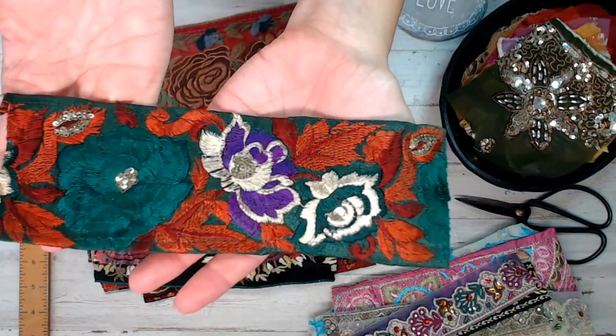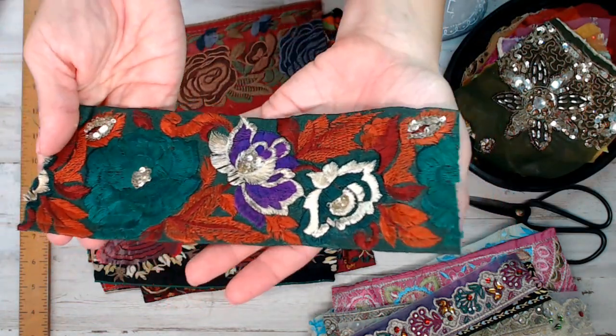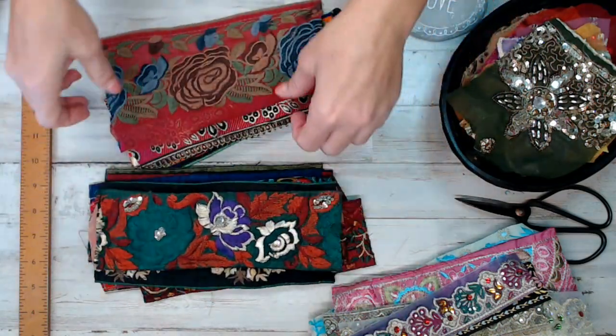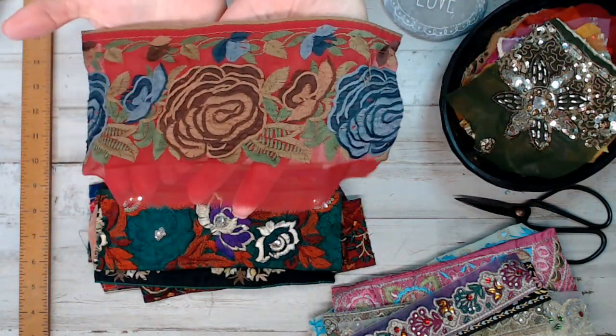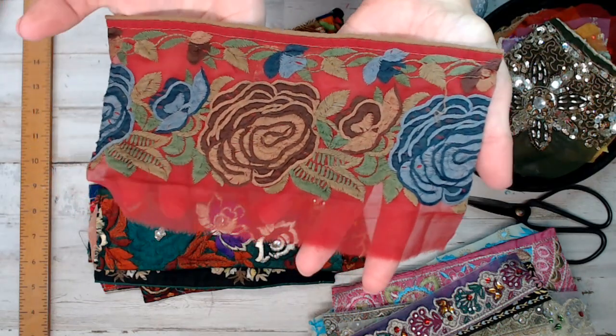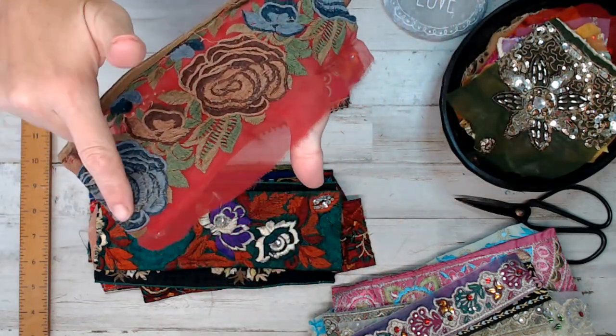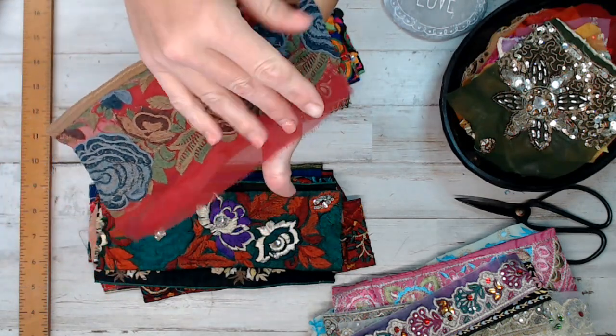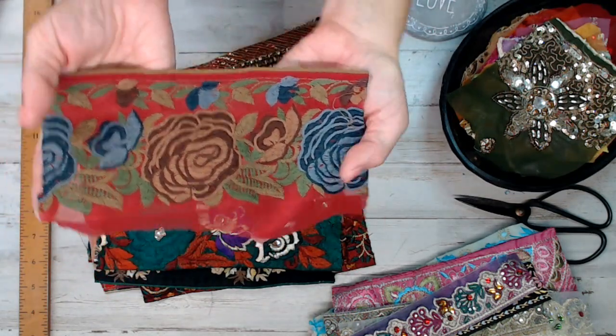Here's another one — this one has got like a little shimmer of some sequins in the middle of the flowers. Gorgeous. This one's got a little bit of sheer to it. I just didn't cut that sheer — I figured you might want it for something. I kept as many pieces as I could on these for you guys.